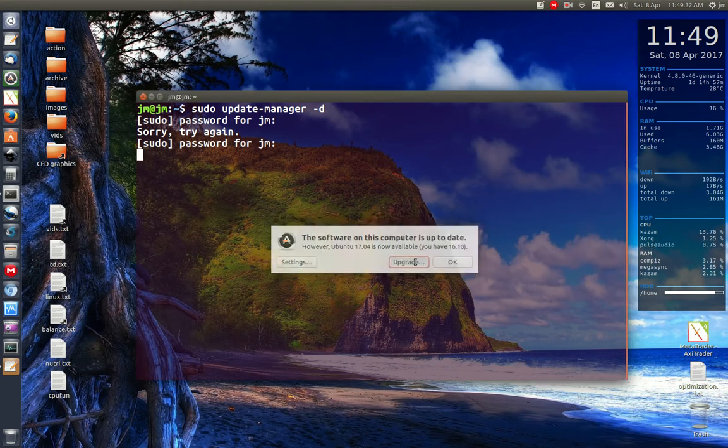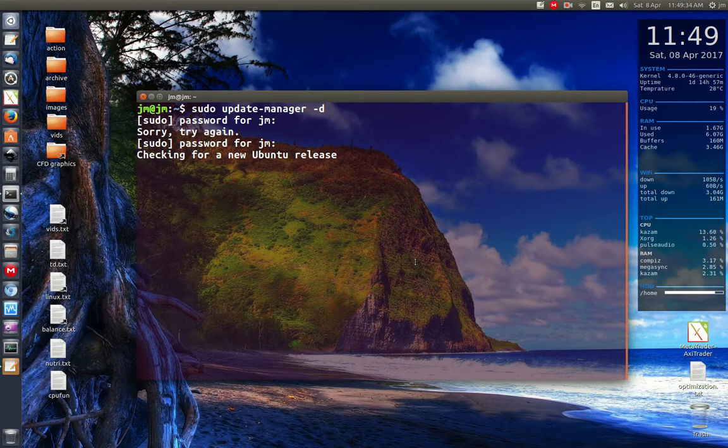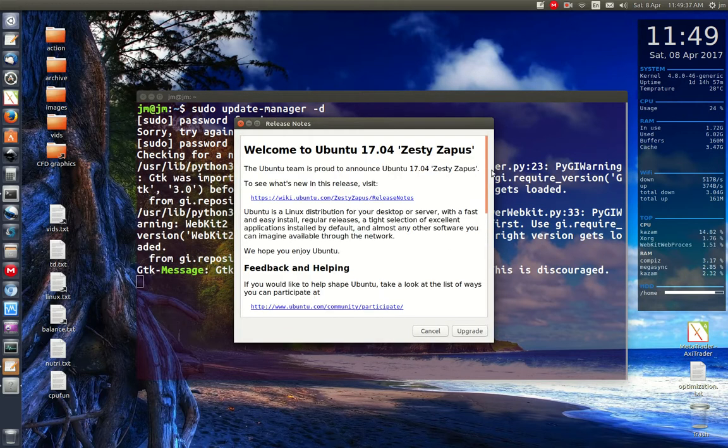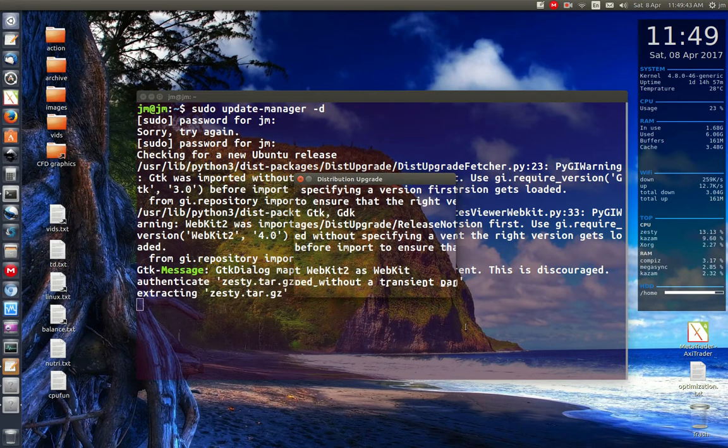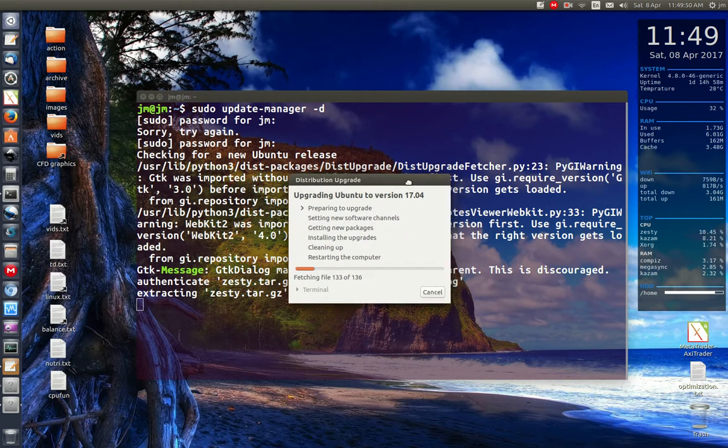A third and final disclaimer: this takes some time. This could take a couple of hours to download and a couple of hours to actually install, so just be aware that you might need to set some downtime aside for your computer as well.